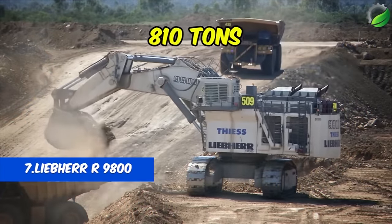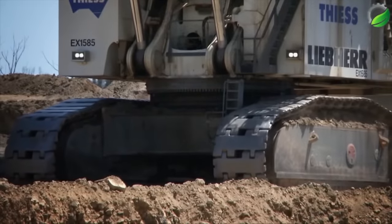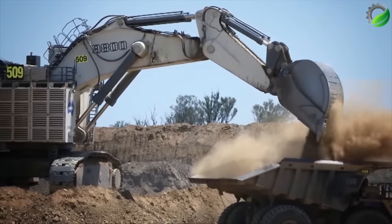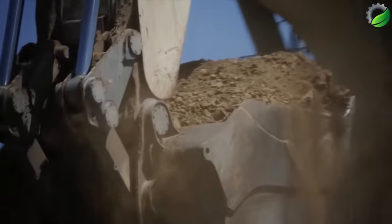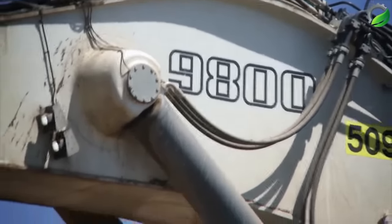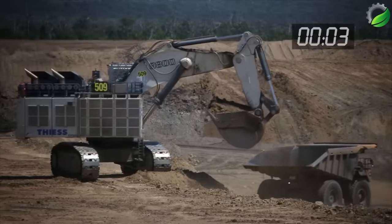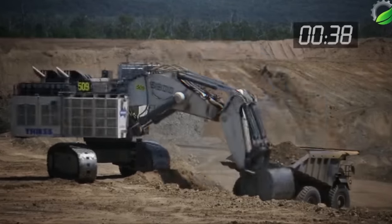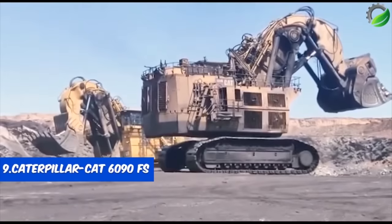Number 7: Liebherr R 9800. The Liebherr R 9800 is an 800-ton machine with a Cummins engine powering it up to 2,984 kW or 4,001 horsepower. Categorized in the biggest machine segment in the crawler excavators category, the R 9800 boasts a bucket capacity of 42.13 cubic meters — above average for this type of machine. Liebherr presents the R 9800 excavator weighing up to 810 tons with a substantial bucket capacity of 47.4 cubic meters for soil and rock.